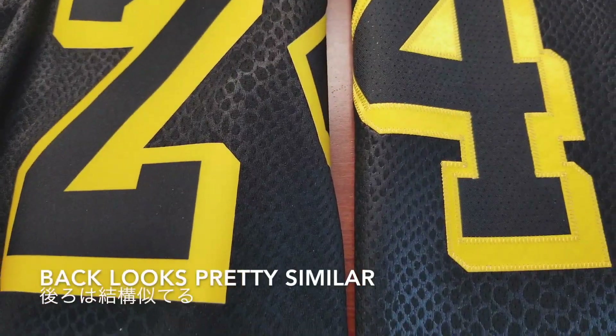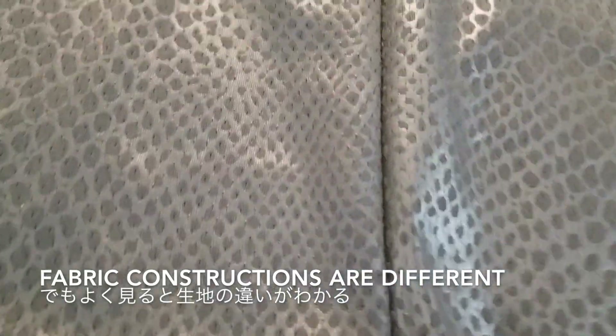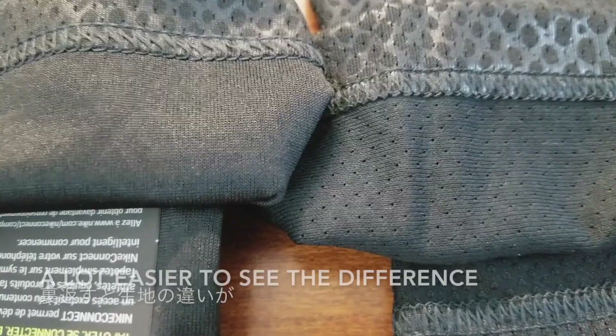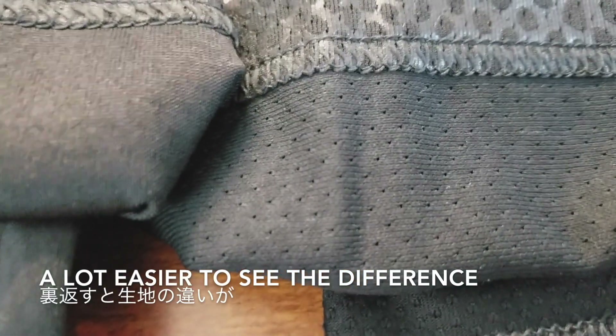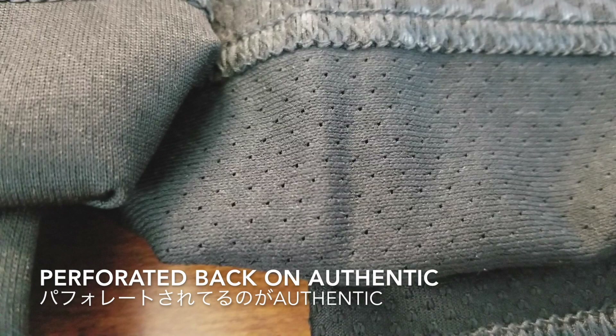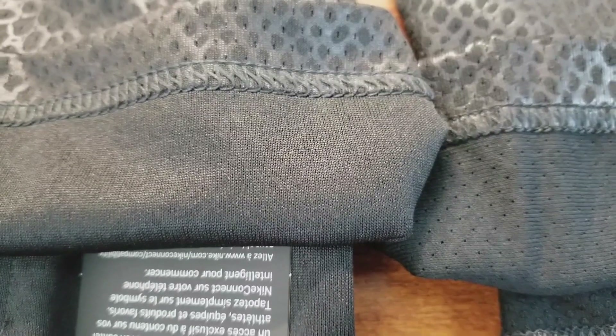The back looks pretty similar, but if you look closely, the fabric constructions are a little different. It does have a similar type of shine to it, and it's easier to see the difference when I flip them over. The perforated back is on the authentic and the solid back is the swingman. This makes a difference in weight — the perforated one will be a little bit lighter.